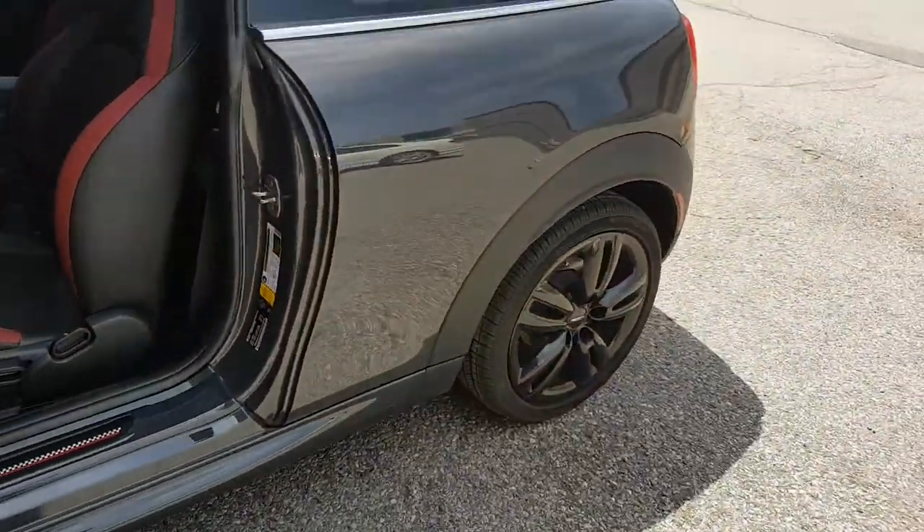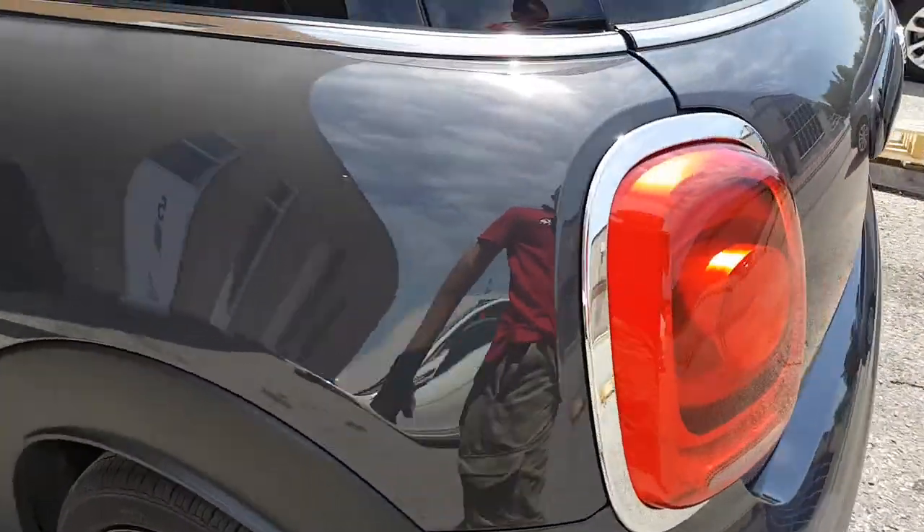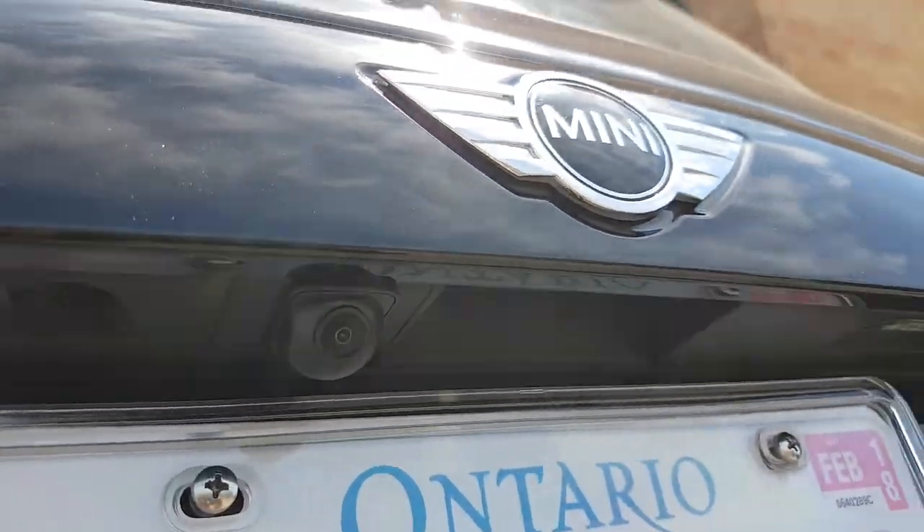John Cooper Works — that's where we put the backup camera on the original spot.